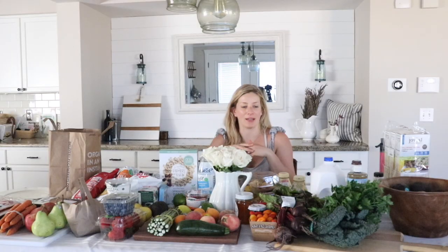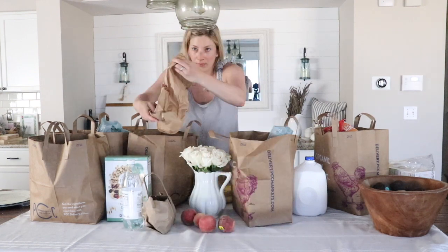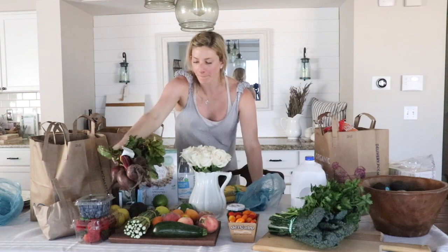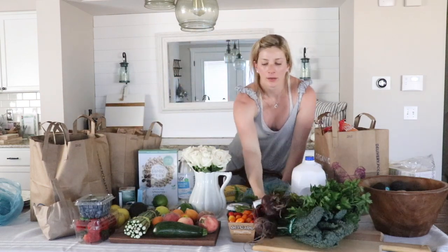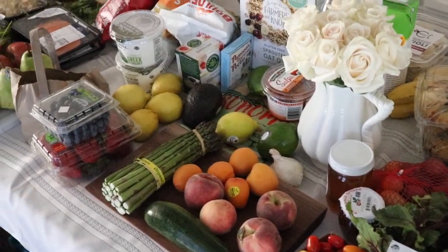I filmed this video today because I went to the store like I normally do and happened to buy a lot of food. It's getting warmer here, which means the farmers in our area are able to grow more and sell more at local stores. We have certain parts of our state that get warmer earlier — if you head four hours east, those farmers can grow fruit way before we can over here.